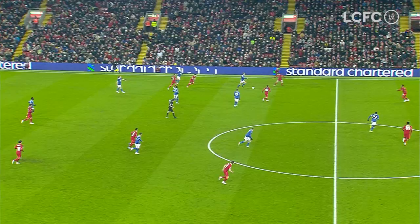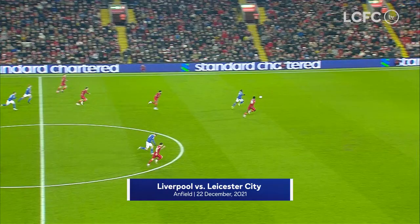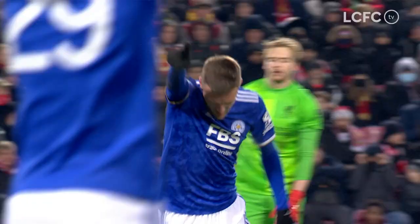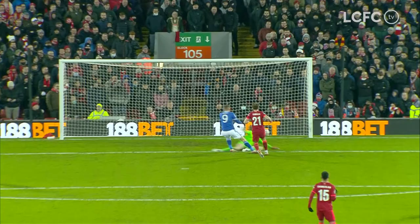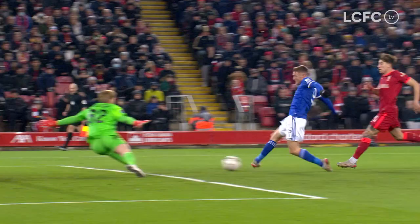It's a great start for the Foxes. The Blue Army, all 5,000 of them, on their feet in full voice. Dewsby Hall finds Patson Daka on the left side, just outside the penalty area — he squared it for Vardy, and Vardy scored number two. It's brilliant from Patson Daka, the awareness to find Vardy, sliding it across the six-yard area. Vardy makes it three goals in his last two appearances against Liverpool. More importantly, a second goal in the quarter-final. It's wonderful for Leicester — it's 2-0.